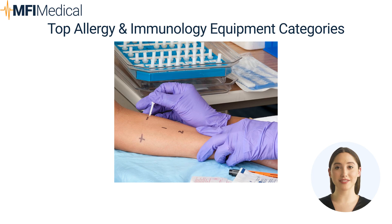Spirometers: essential for measuring lung function, particularly in patients with allergic asthma. Stools: provide mobility and comfort for practitioners during lengthy diagnostic or treatment sessions. Stress Test Systems: used to assess cardiovascular health and how allergies and treatments may impact cardiac function. Vital Sign Monitors: track vital signs to ensure patient safety during diagnostic procedures and treatments.